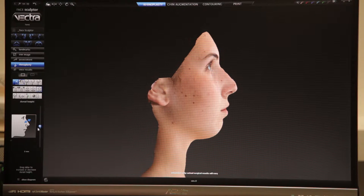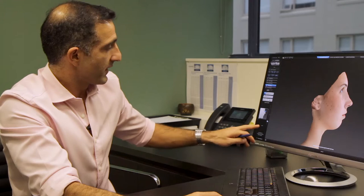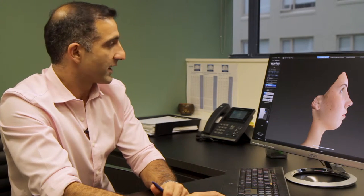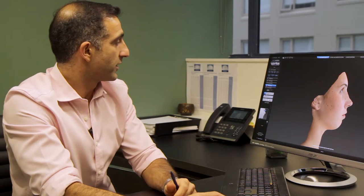In this particular patient she's not happy with her hump, so we take off the hump. There's a little measuring tool here that says okay, well I've taken off four millimeters from the top of the nose.